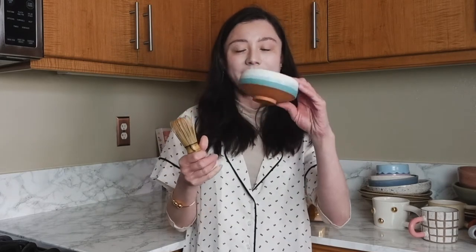Obviously this is not an American serving size, so I tend to drink like two of these if I want to drink my matcha because this is not enough for this ignorant American.